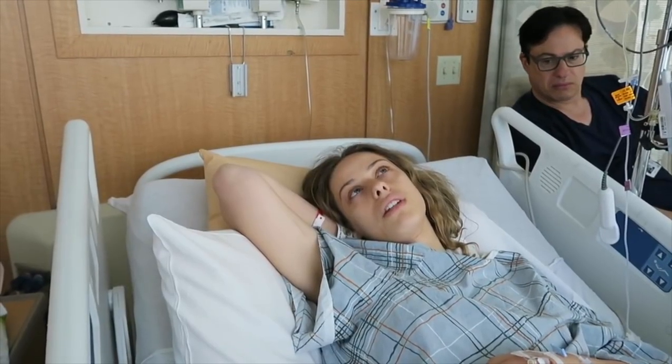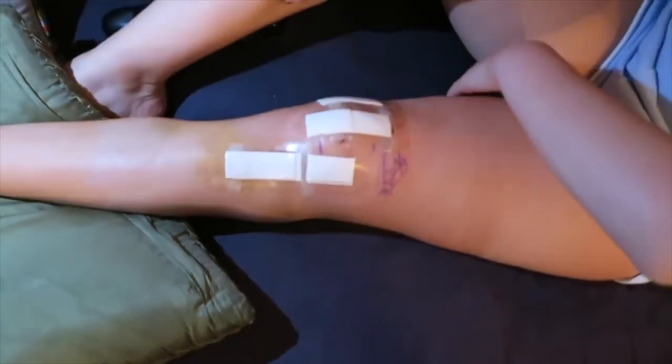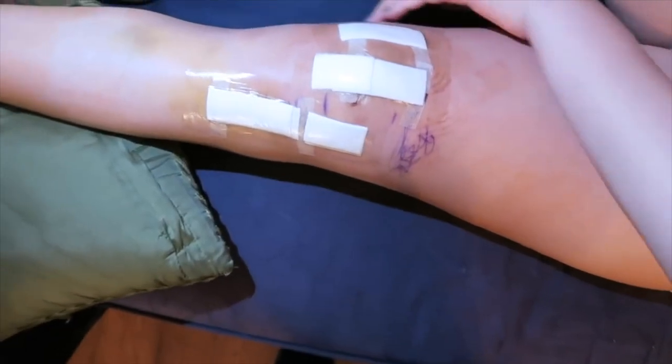Hey guys! Today I wanted to talk about my entire knee surgery experience. About two years ago I had a pretty major surgery on my left knee, and honestly it had been a very long time coming. I've been dealing with knee issues since I was literally six years old and they've gotten worse. I wanted to share my experience in detail because when I was going through surgery and looking at YouTube videos, they weren't extremely detailed and they didn't go into two years after knee surgery.